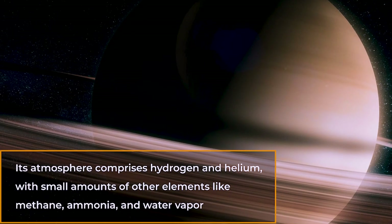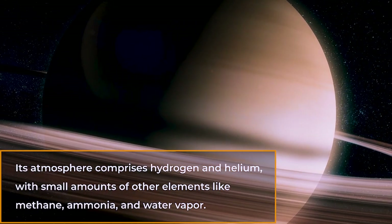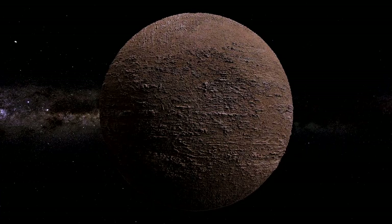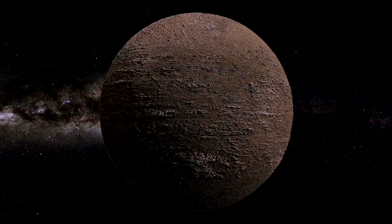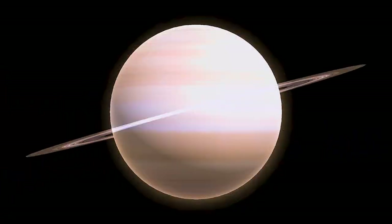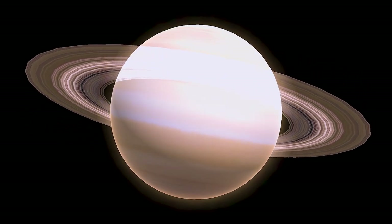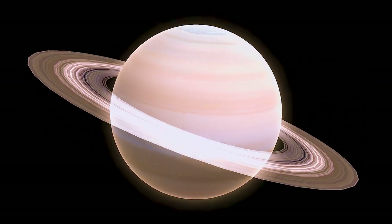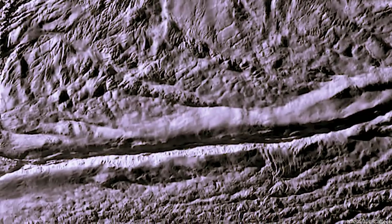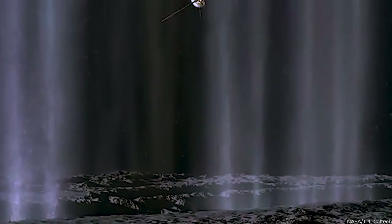Its atmosphere comprises hydrogen and helium, with small amounts of other elements like methane, ammonia, and water vapor. Unlike rocky planets with a solid surface, gas planets have no solid surface and consist of thick, gaseous atmospheres that become denser and hotter as you move towards the planet's core. Scientists believe Saturn's core comprises rock, metals, and hydrogen compounds.